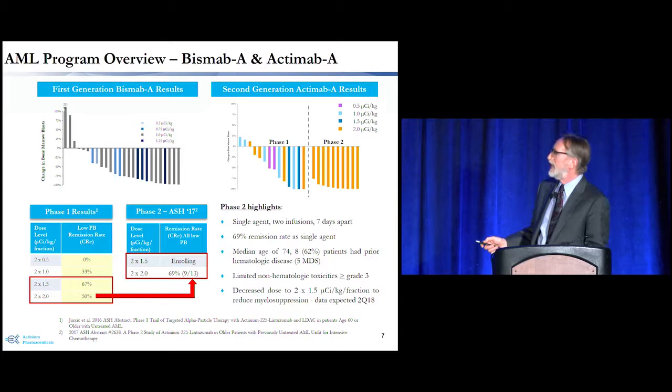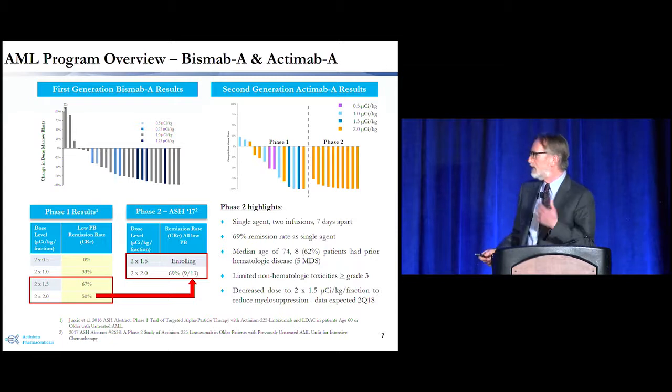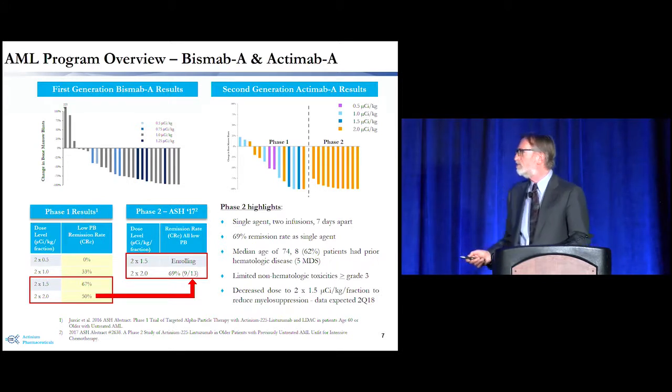We have data from our phase one study with actinium-labeled anti-CD33 antibody showing multiple significant decreases in bone marrow blasts. In our phase two, we've shown essentially 80 to 90 percent decreases in bone marrow blasts from baseline values. The phase two trial is a single-agent trial with two infusions seven days apart, used in older patients with active AML receiving their first treatment. We have a very high remission rate of 69%, as presented at ASH. The median patient age is 74, and eight patients had prior hematologic disease including five with MDS and two with CMML.